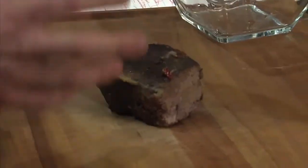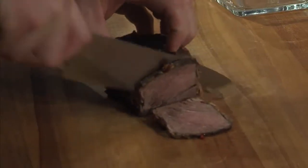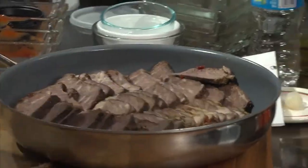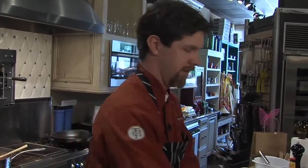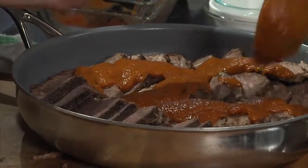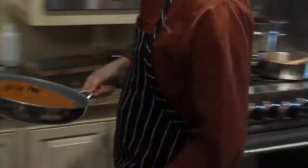That's what we want because we want to be able to slice this really thin. Once we've got our beef sliced, I took the sauce on the stove, let it simmer for about 20 minutes, blended it up nice and smooth. We're just going to ladle this right over the top. I'm going to throw this in the oven for about 15 to 20 minutes.